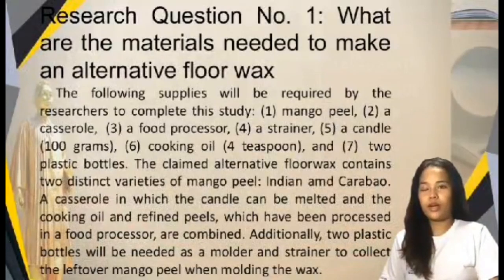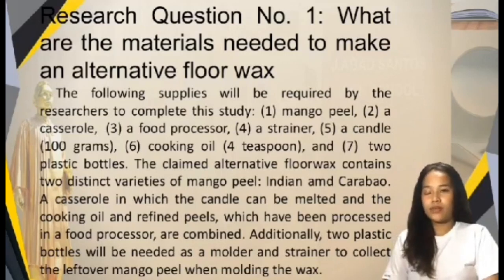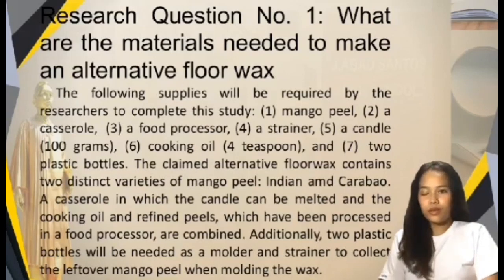Research question number one: what are the materials needed to make an alternative floor wax? The following supplies will be required to complete this study: mango peel, a casserole, a food processor, a strainer, 100 grams of candle, 4 teaspoons of cooking oil, and 2 plastic bottles. The alternative floor wax contains 2 distinct varieties of mango peel — Indian and Carabao — a casserole in which the candle can be melted and the cooking oil and refined peels, processed in a food processor, are combined. Additionally, 2 plastic bottles will be needed as a molder and strainer to collect the leftover mango peel when molding the wax.